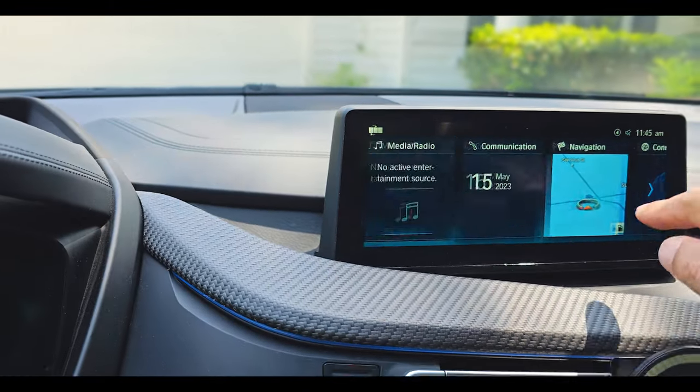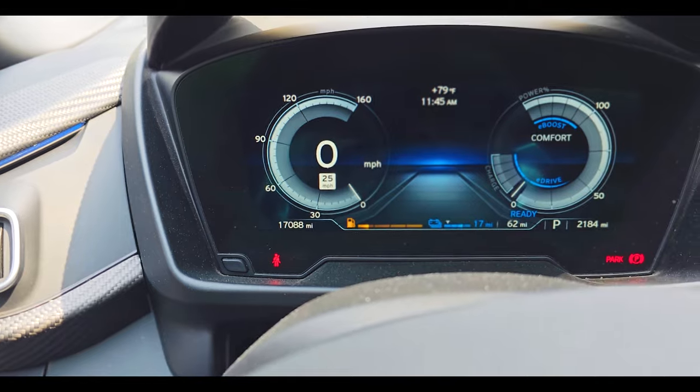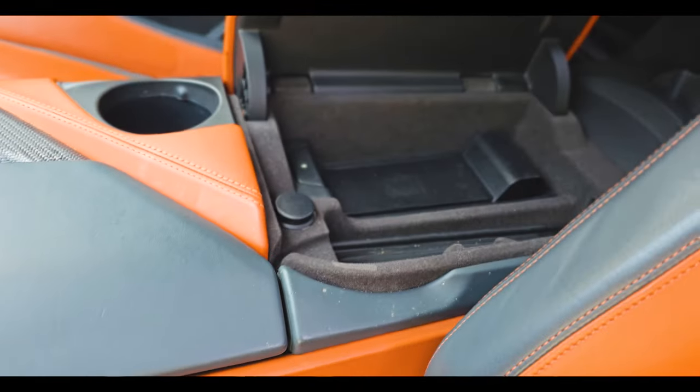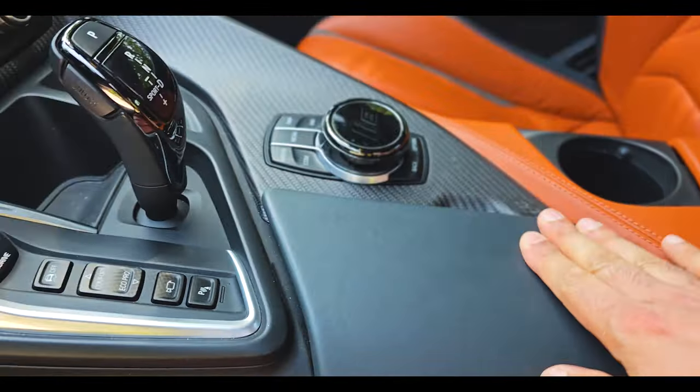That's the touch screen — you can move it around and it shows different settings. Here's the dashboard with the thermometer, controls for windows, and this beautiful section for your phone and some items.